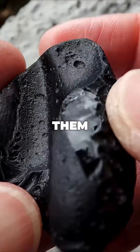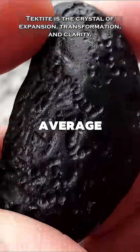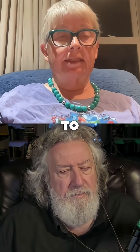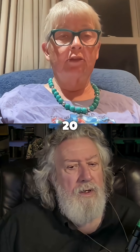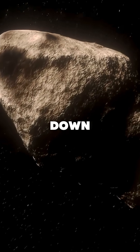The thing about tektites is you only get them in a special case. When an impactor comes, the average angle is 45 degrees. And to get tektites, you need to have something coming in at a low angle, probably less than about 20 degrees. And then what happens is the tektites are downrange.